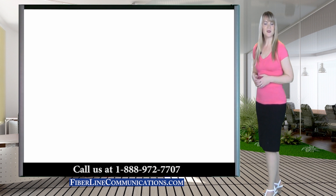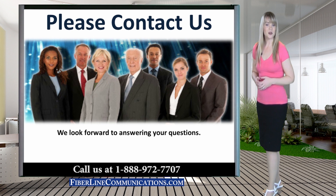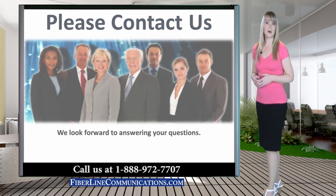Thank you for joining us for this discussion. If you have questions, or if you would like a free consultation with one of our certified engineers, please give us a call or use the contact form on our website. A link is directly below this video.